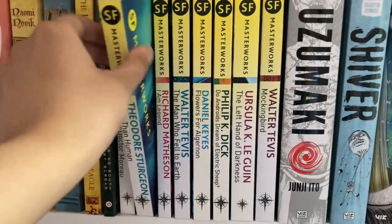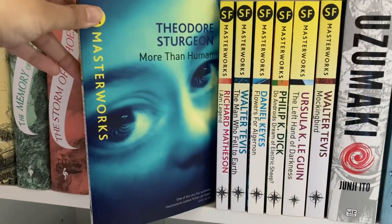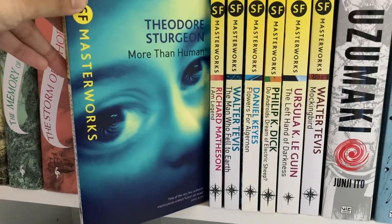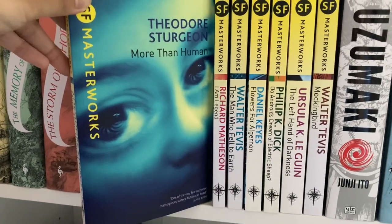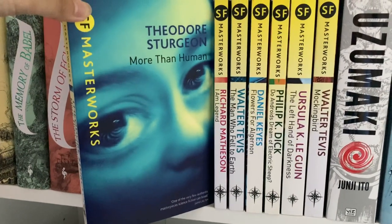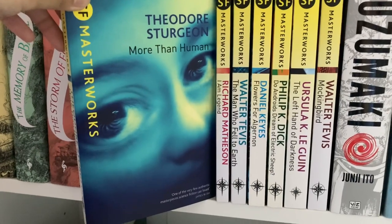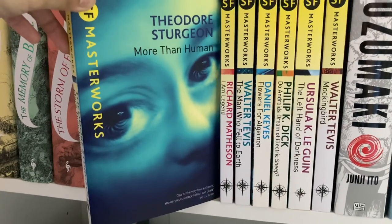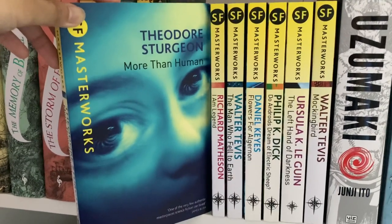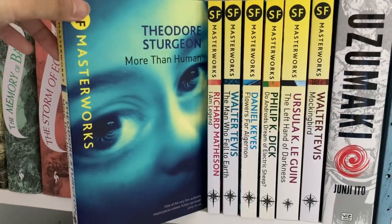Following that, we have More Than Human by Theodore Sturgeon, published in 1953. This is my first and so far only Sturgeon, but I'm looking forward to reading more from him. This book is beautifully written and deals with the concept of man's next step in evolution — moving beyond homo sapiens. Very interesting stuff, and I would recommend it.